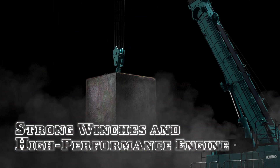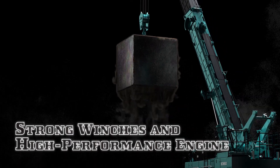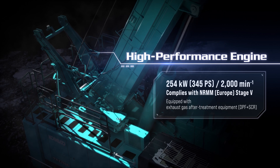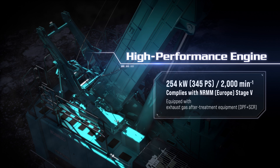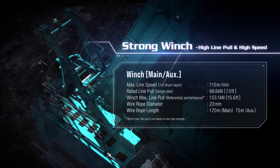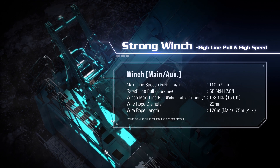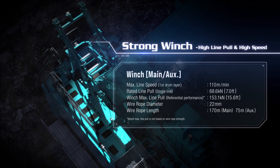The TKE-750G is equipped with strong winches and a high-performance engine. The powerful 254-kilowatt engine offers exceptional hydraulic performance during foundation operation. It's also equipped with strong winches of 7-ton rated line pull, 22-millimeter wire rope, and a 110-meter-per-minute maximum line speed on the first drum layer.